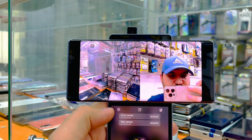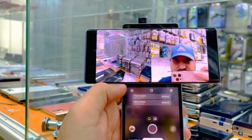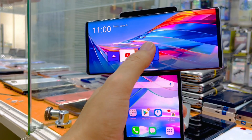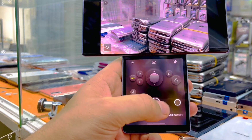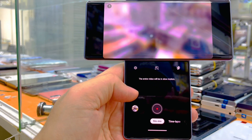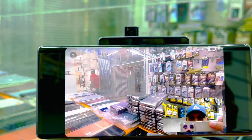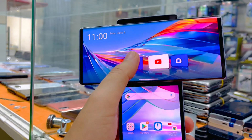You can record with both cameras like this — you don't need to record separately. Of course this camera is for selfies as well. There are multiple options, but I love the dual recording system. The pop-up camera is very beautiful and it has multiple functions.